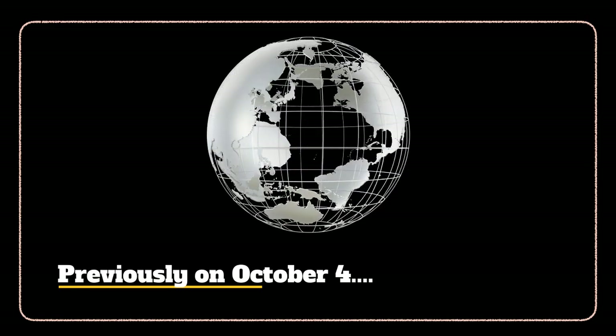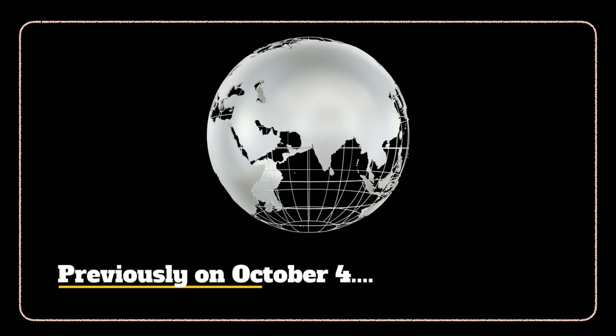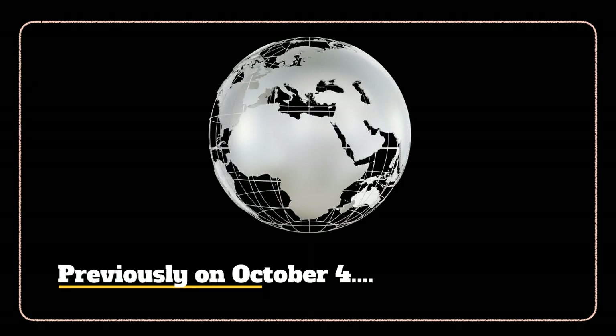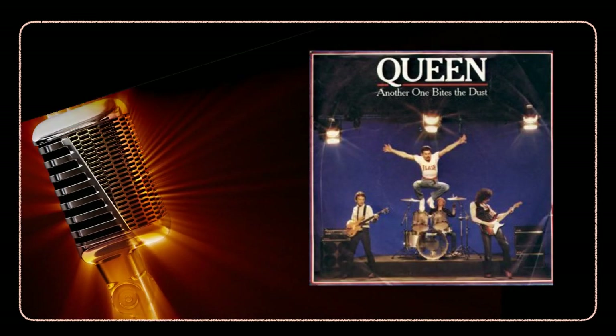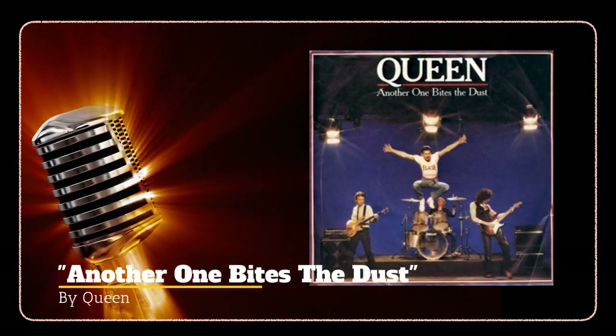I may have covered some of these items in previous episodes for October 4th, but I'm also pretty sure I talked about things we didn't go over today, so I'll leave a link to a previous episode for October 4th in case you're curious.